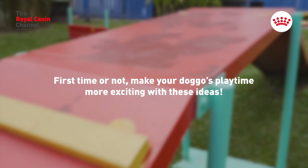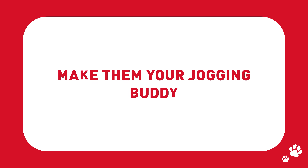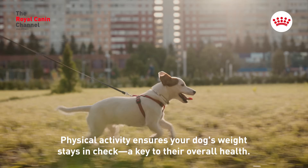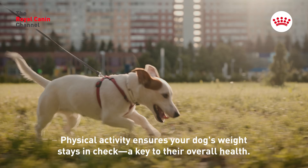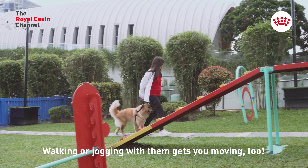First time or not, make your doggo's playtime more exciting with these ideas. Make them your jogging buddy. Physical activity ensures your dog's weight stays in check, a key to their overall health. Walking or jogging with them gets you moving too.